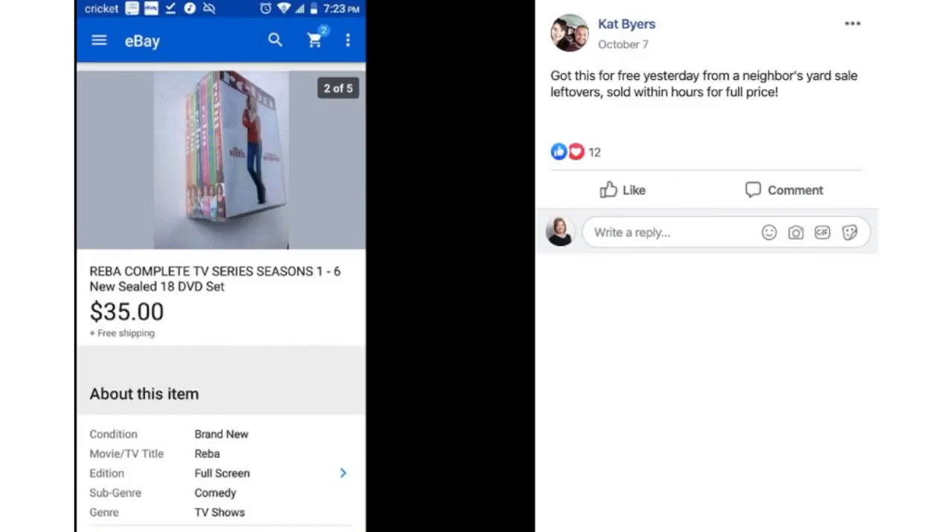Kat got this for free from a neighbor's yard sale leftovers and it sold within hours for full price. This is a Reba McIntyre complete TV series, seasons one through six, new DVD set. That is a funny show — we used to watch it all the time. So glad to see it has value. Free to Kat and she flipped it for $35.